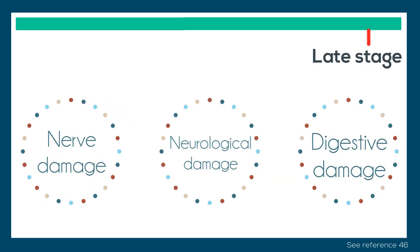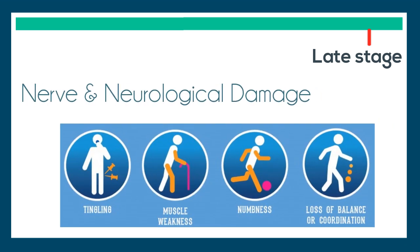Late stage vitamin B12 deficiency symptoms include more serious nerve damage, neurological damage, and digestive damage. Symptoms of nerve damage include increased tingling and numbness in hands and feet, increased muscle weakness, loss of reflexes and balance, and trouble walking. Neurological problems can include confusion, dementia, depression, and memory loss.